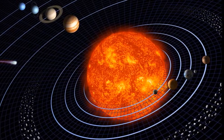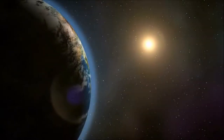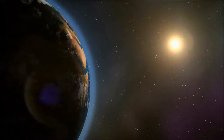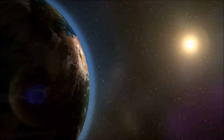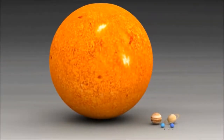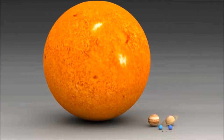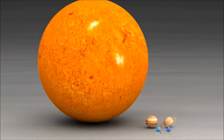We call it the solar system because everything in it is centered around the Sun, and 'solar' means something to do with the Sun. The Sun is a star, just like many of the stars you can see in the night sky, just many times closer to us. Still, the Sun is very, very far away — almost 93 million miles away. That's why it looks so small, even though it is the biggest object in the solar system.